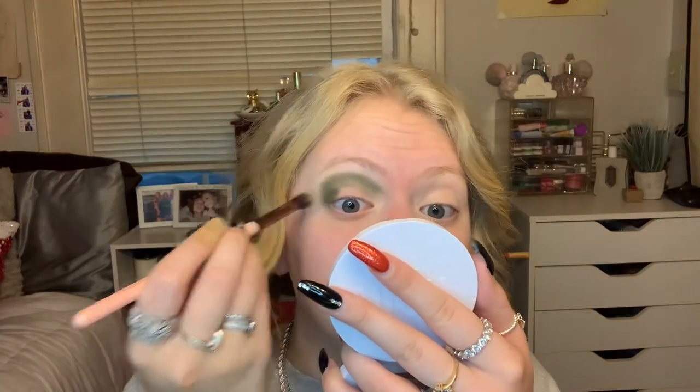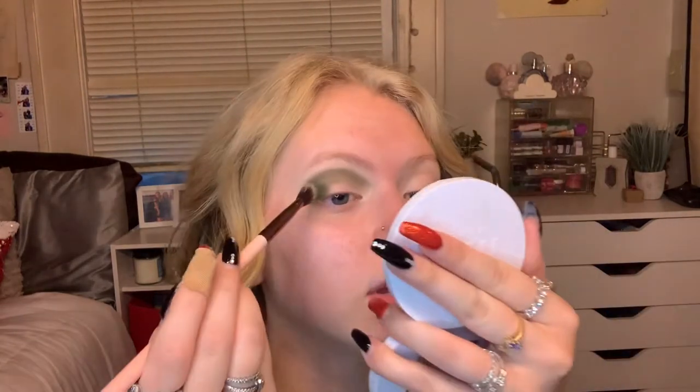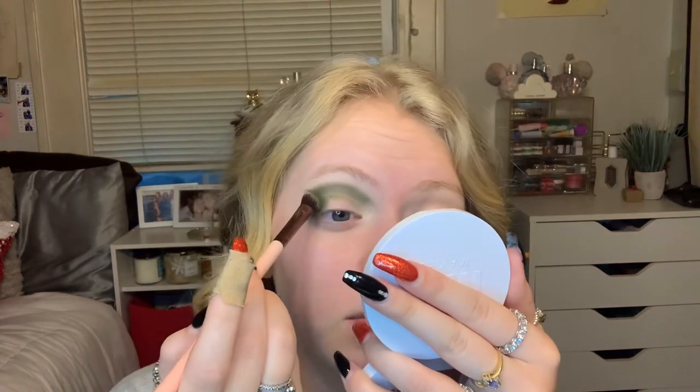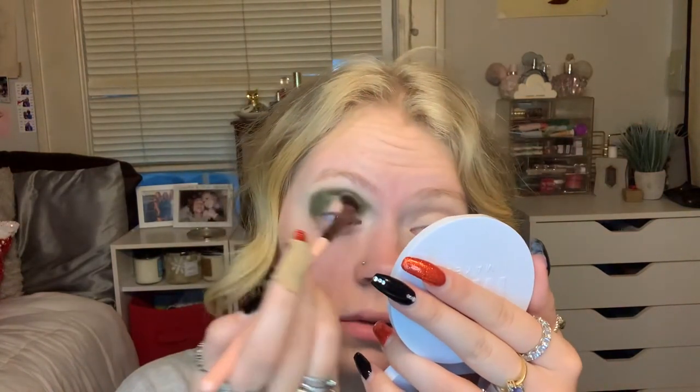I literally start school on the 17th — in a week and a half. I'm gonna be a senior, and then I'm gonna be 18. Like, what the actual heck is going on? It's crazy.